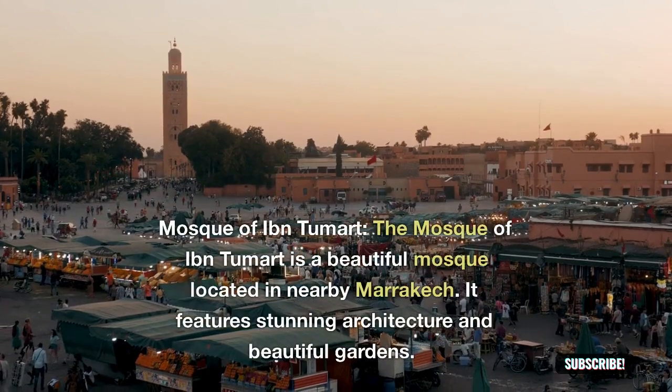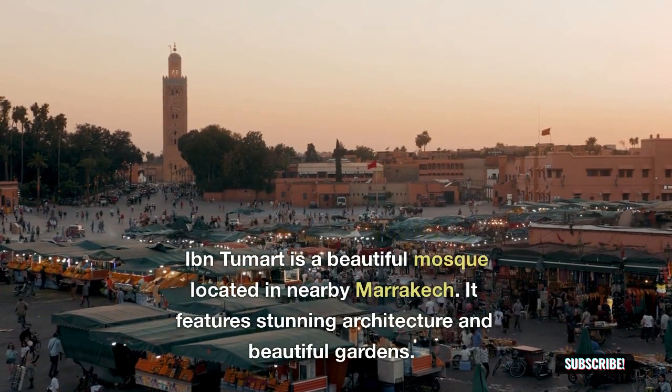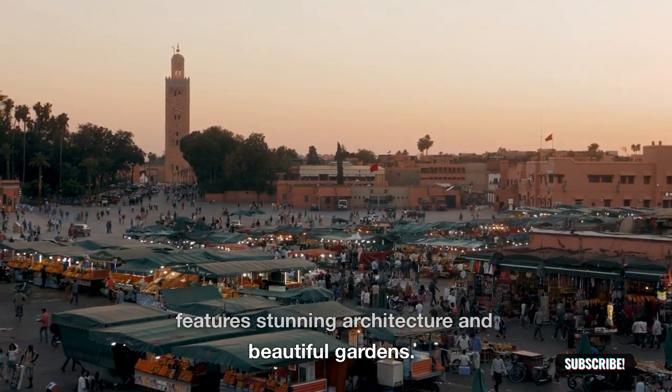Mosque of Ibn Tumart: the Mosque of Ibn Tumart is a beautiful mosque located in nearby Marrakesh. It features stunning architecture and beautiful gardens.